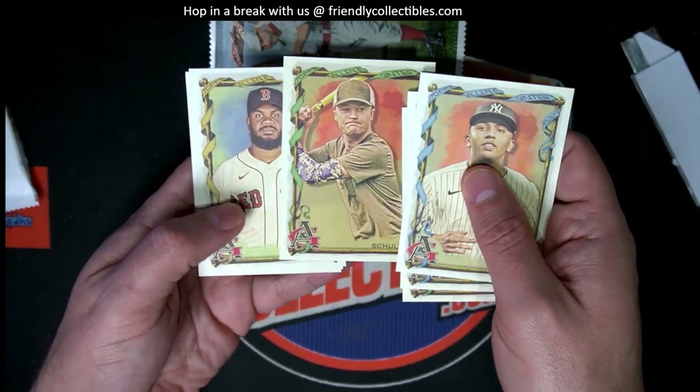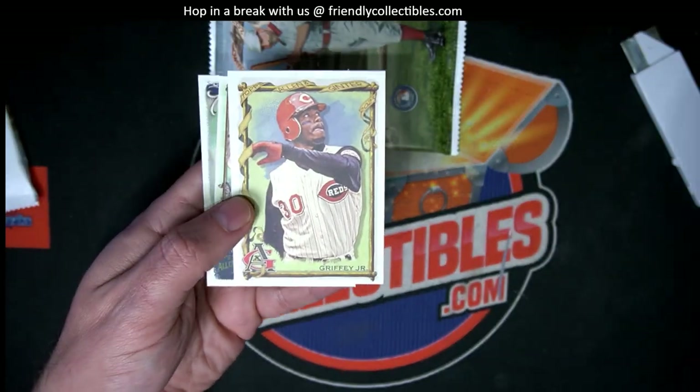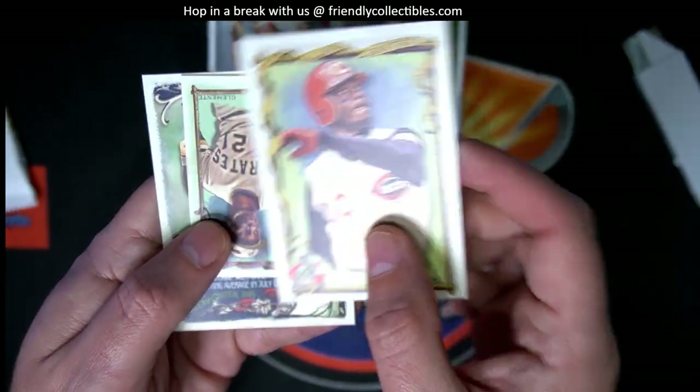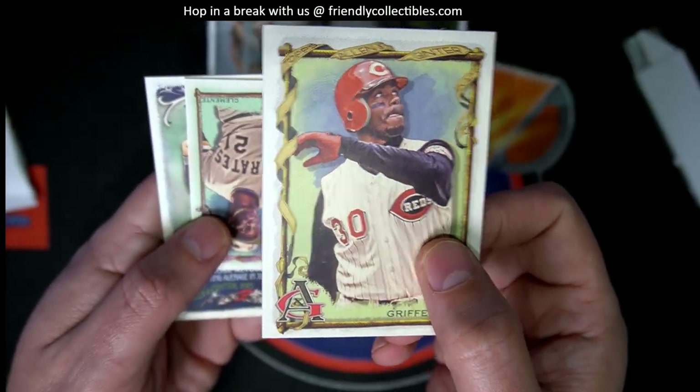Vargas rookie. There's a Schultz. And a Griffey Jr. — Reds. Is that a short print? It is a short print. Nice. Number 351.